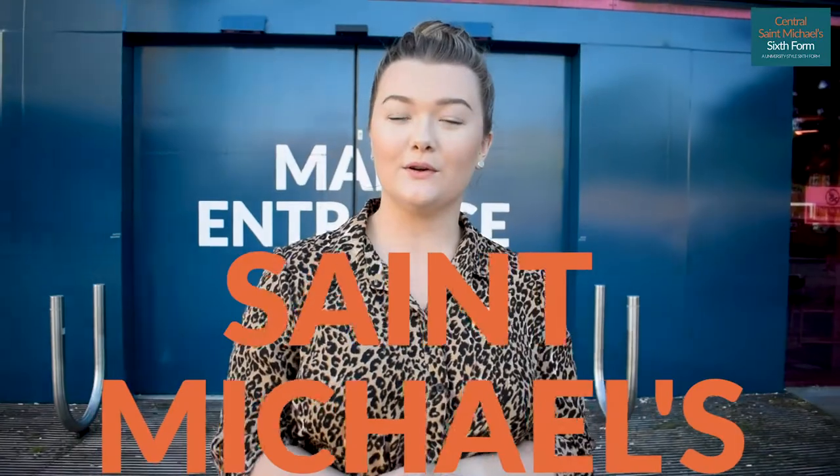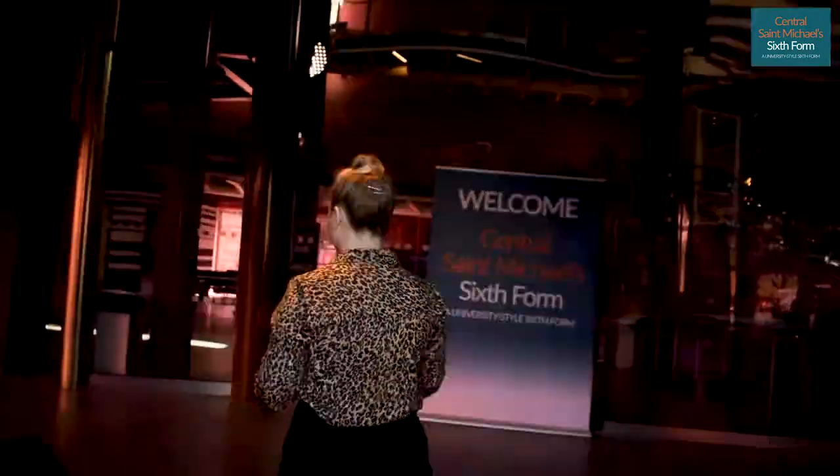Hello, welcome to Central Saint Michael's. We're going to be doing a little virtual tour this morning, so if you want to follow me. As you walk into Central Saint Michael's, on your left hand side you will see our café.